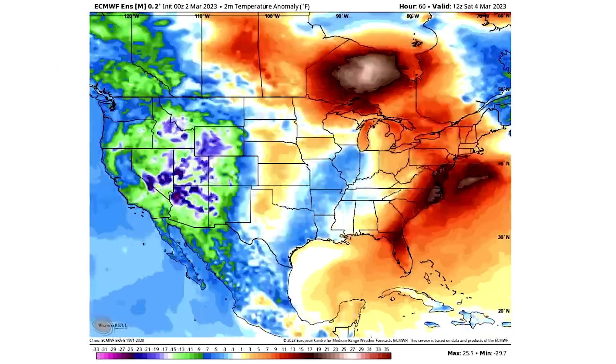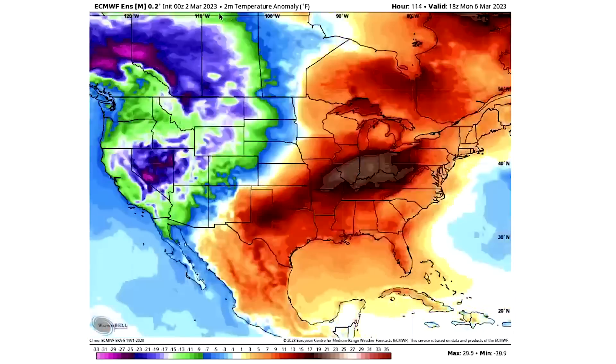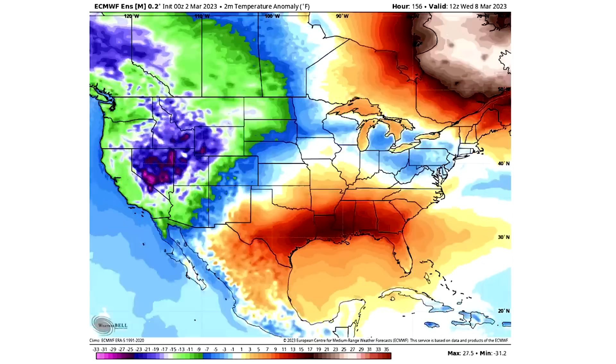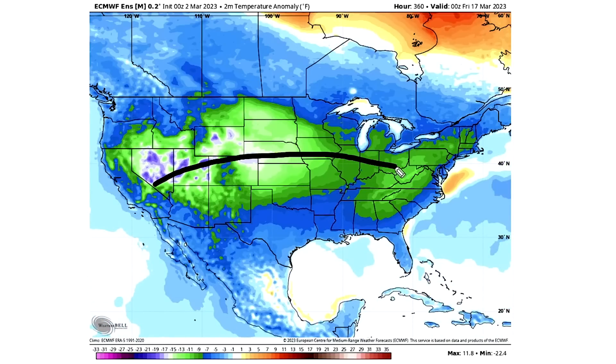On the European Ensemble model, we see that we're starting out warm in the east — that is what we've been dealing with all the way through March 7th. Everything west of that line is cold; everything east is very warm. That's what we've been dealing with all winter long. But by the end of the model run, we continue to trend more and more cold air shifting eastward, all the way through March 17th. Definitely a very interesting and very concerning look.